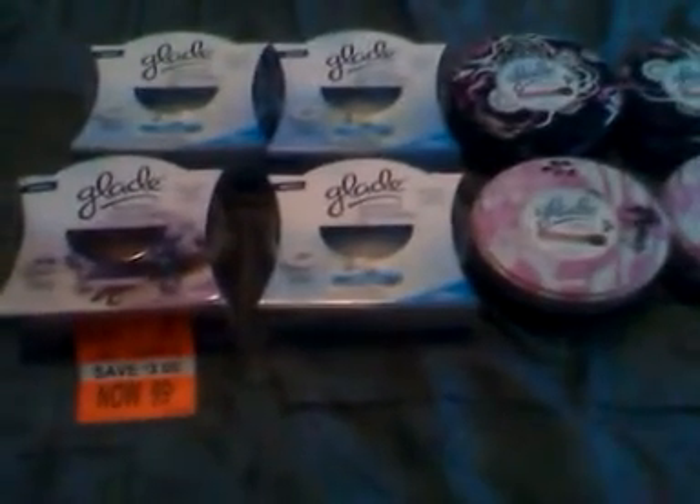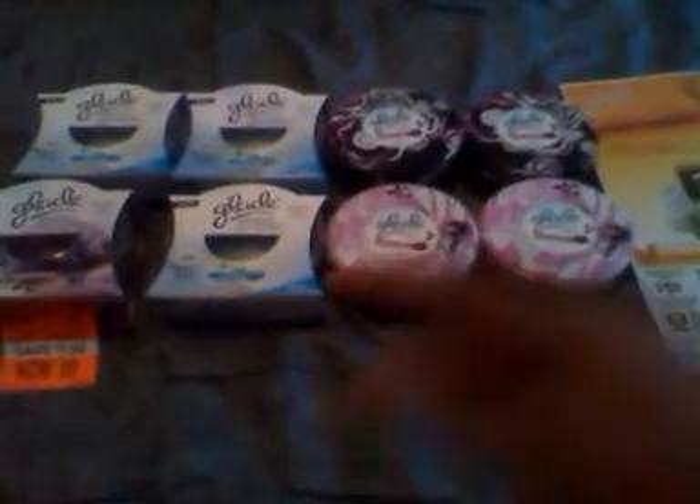They were a dollar on clearance. I got a dollar off of two, making them basically 50 cents a piece. This is how you get maximum savings with stuff that's on clearance. So check your clearance.